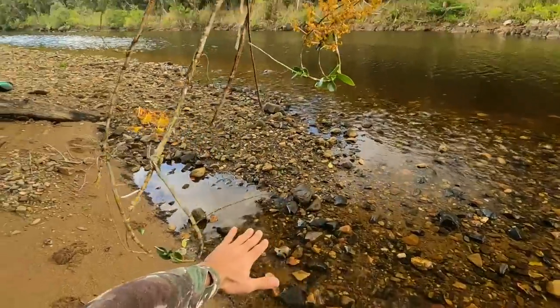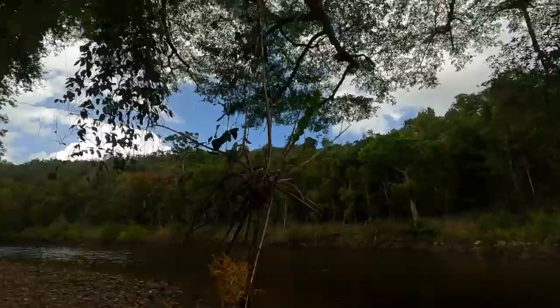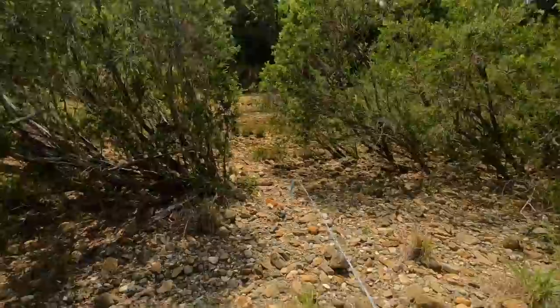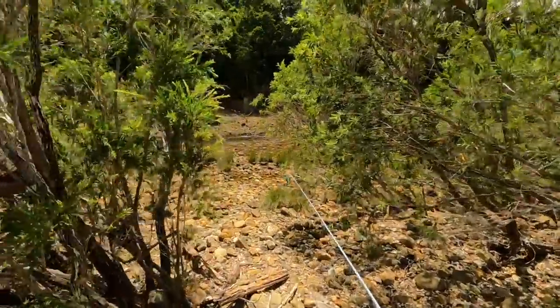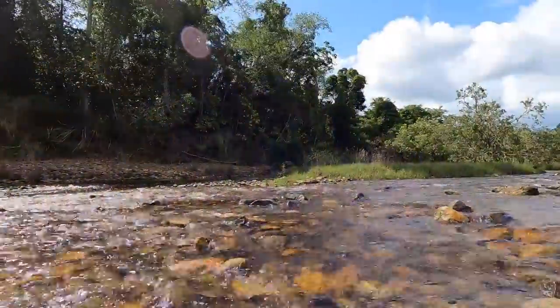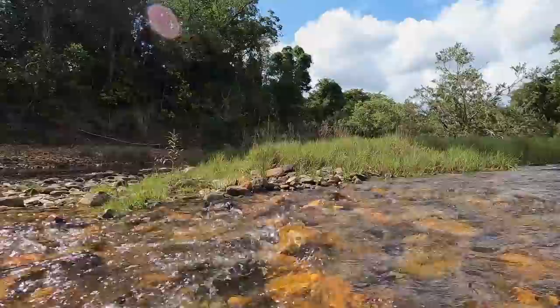I reckon the salt water would probably come up to about here, so yeah, he's hanging in for dear life. How nice is this - fresh water running! I'm glad the rain's actually made the river flow. After a long hike like that, I really love having a nice dip in the water.